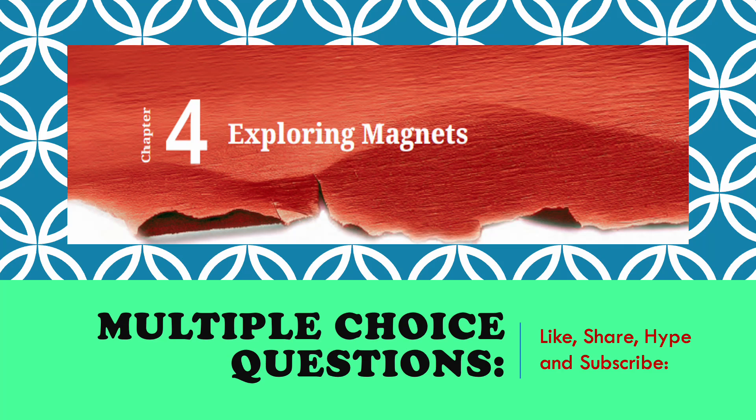Namaste dear children, I am Rega. Welcome to my channel Rega's Knowledge Hub. Today we will see in CRT Classic Science, Chapter 4, Exploring Magnets, Multiple Choice Questions.